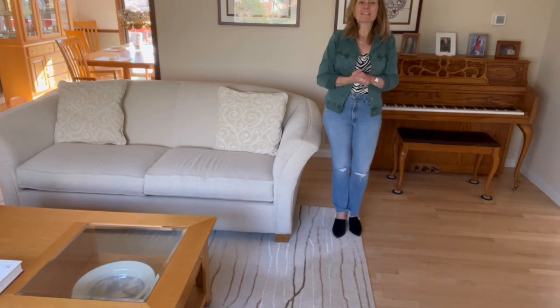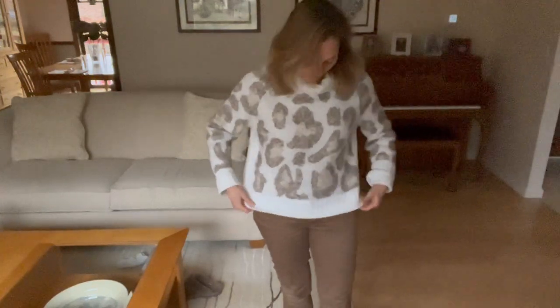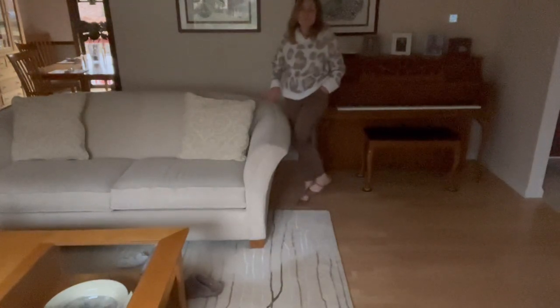Hi everyone, today is Wednesday and another day of styling leopard. I have a sweater with a leopard print from RD Style — I got it out of a J&B Style Box when I used to do J&B. The pants I believe are Cut from the Cloth, from a Stitch Fix — a brown utility style with pockets in the back. The shoes are Chinese Laundry that I purchased from Nordstrom. I am not leaving the house today; it's a dreary, rainy, and cold day, so I styled shoes I would wear if I were going out.